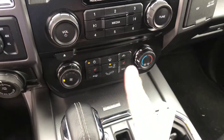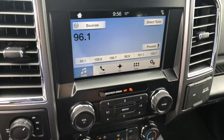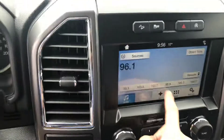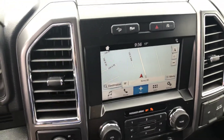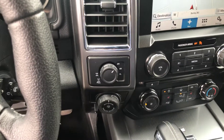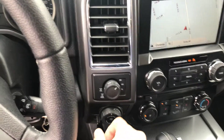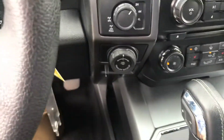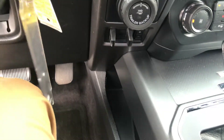You've got climate control with heated seat buttons in the middle, so you do have heated seats in this truck. Moving up to the big 8-inch screen with navigation — the vehicle does have nav, which is pretty cool. It has auto stop-start, your four-wheel drive control, and it does have the locking rear differential — just pull on the control and you've got your locking rear diff.